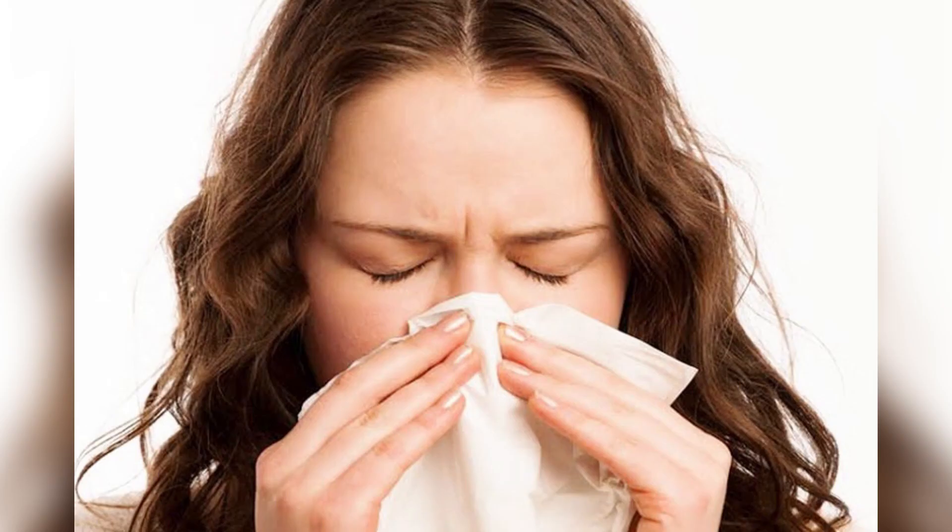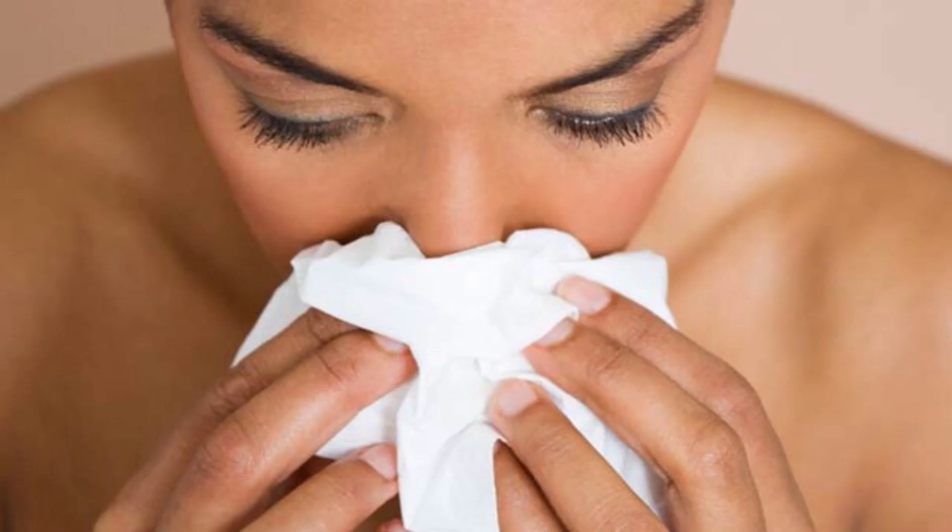2. Stuffy Nose: Combine equal parts of ground black pepper, cinnamon, cumin, and cardamom seeds and grind them well into a fine powder. Smell the mixture, and watch how the sneezing will relieve your stuffy nose.